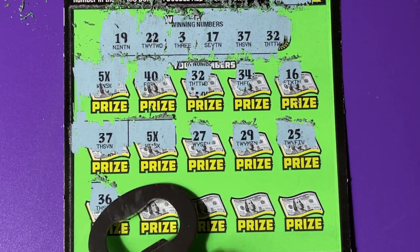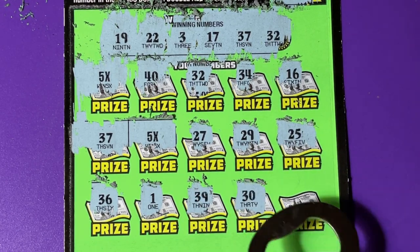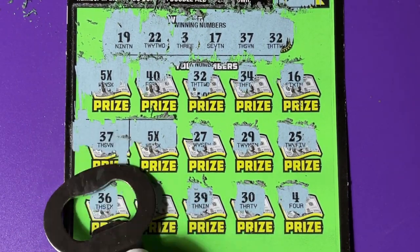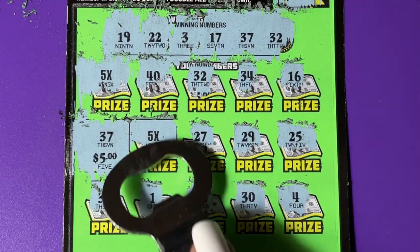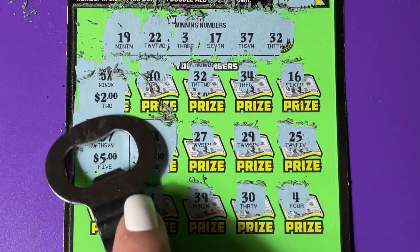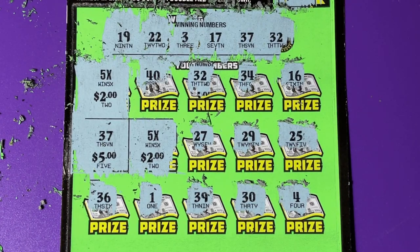Maybe I can get paid back on these tickets. Is that it — two five times and 37? Let's see what 37 is — it's five dollars. Okay, there's the five times next to it, and the five times above it.